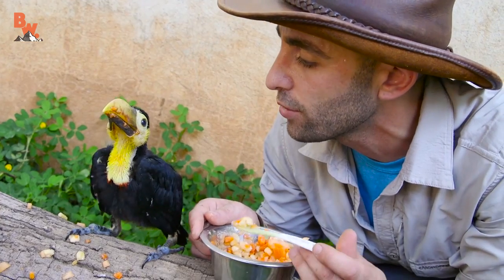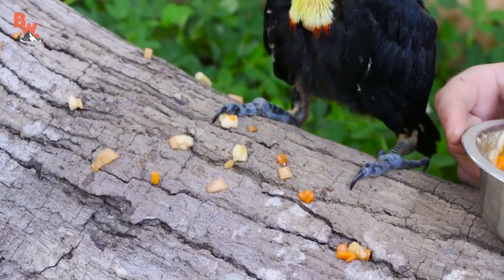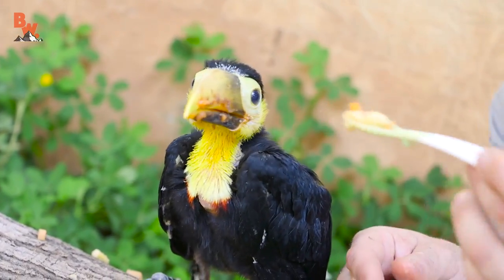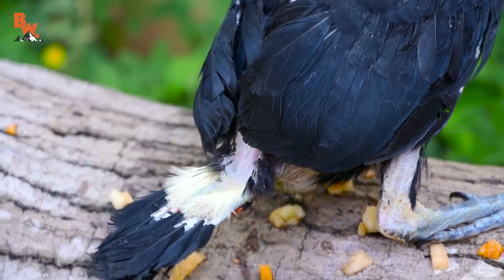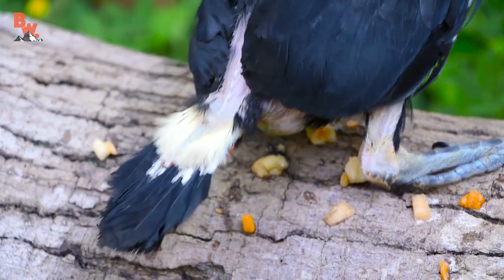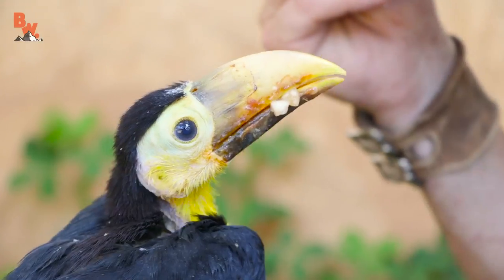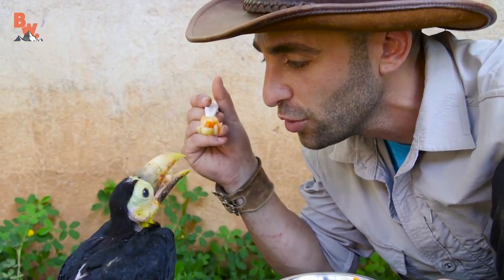You are one sloppy eater, you know that? He is a sloppy eater — I think you're getting more of this fruit on the log than in your mouth. Look at his little tail, look at that little tufter. Want some more? Yes, that's a good breakfast, isn't it? This right here is the breakfast of champions — fruit for the Froot Loops toucan.